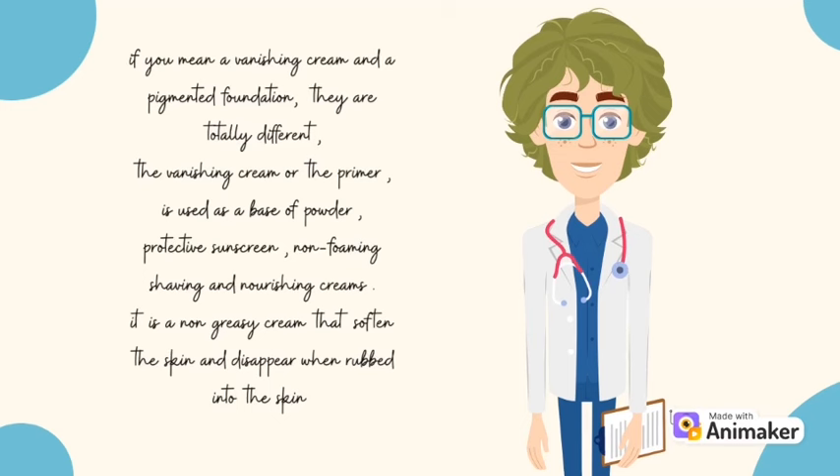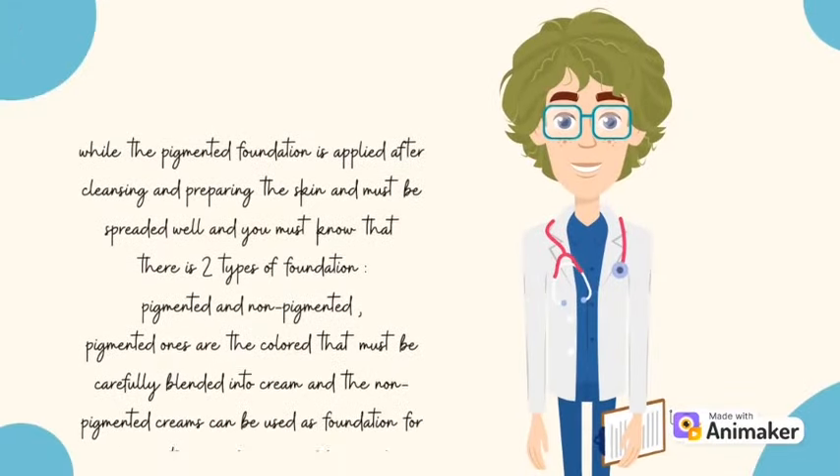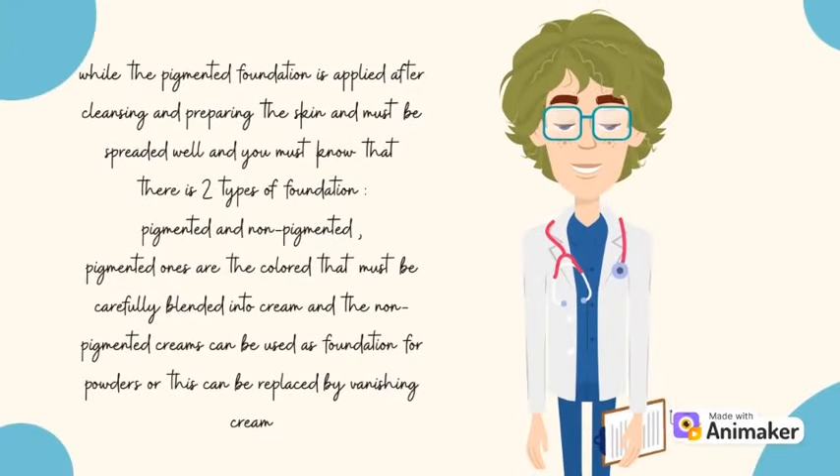It is a non-greasy cream that softens the skin and disappears when rubbed into the skin. While the pigmented foundation is applied after cleansing and preparing the skin and must be spread well. You must know that there are two types of foundation: pigmented and non-pigmented. Pigmented ones are the color that must be carefully blended into cream, and the non-pigmented creams can be used as foundation for powders, or this can be replaced by vanishing cream.